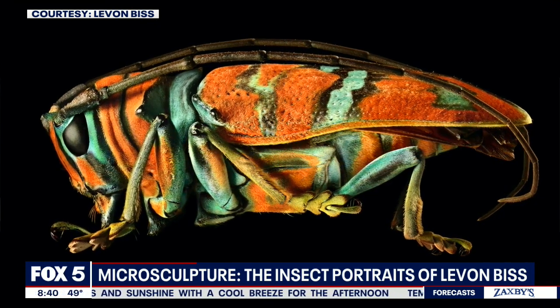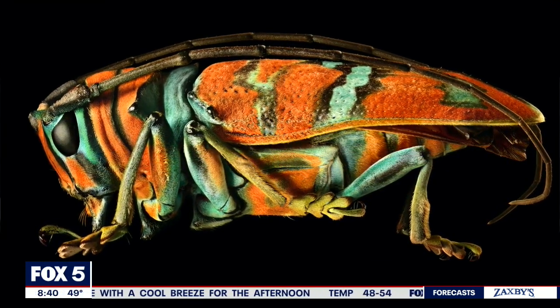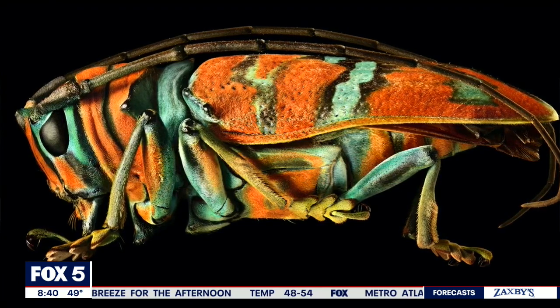My son, who was probably about eight at the time, maybe a bit younger, he brought in a little beetle from the garden — a little ground beetle, it's called. He had a little school science kit with a microscope, and we started looking at it under that. It was just stunning, it was beautiful. So I decided to try and photograph it for him as a present, and that's what got me into it.